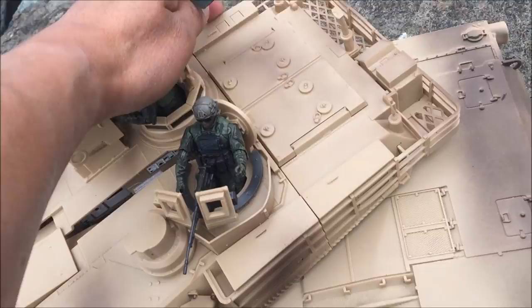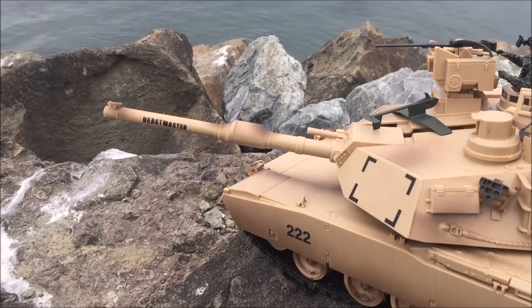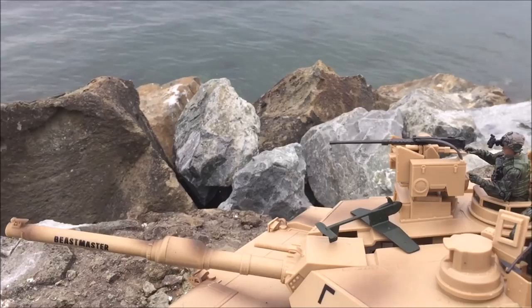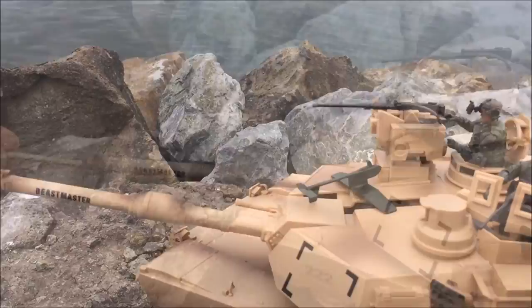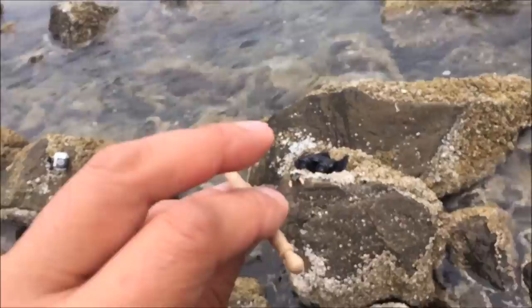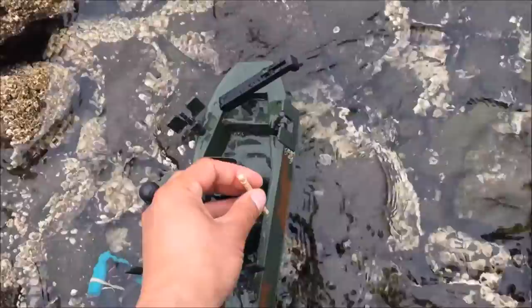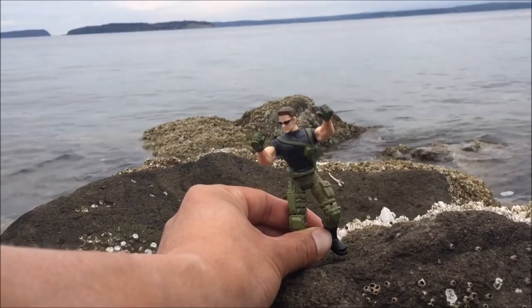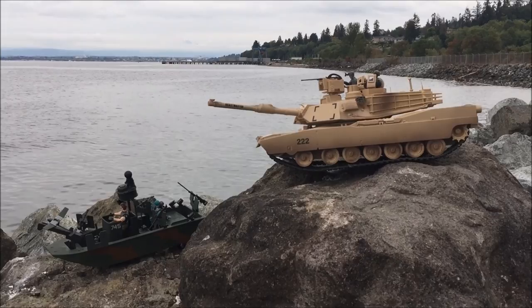I spot a drone — open fire! I spot an enemy sentinel boat — open fire! We're gonna find two. Fire! Direct hit. I'll be back to avenge my fallen Navy SEAL.